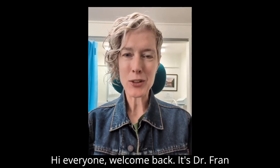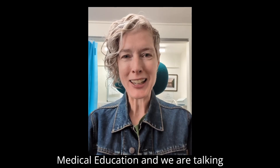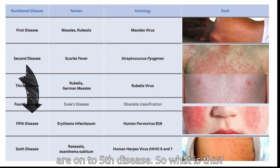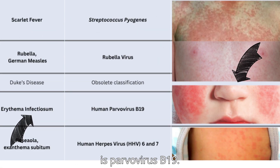Hi everyone, welcome back. It's Dr. Fran again with three facts from Horizon Medical Education. We are talking still about childhood illnesses, and we are on to this disease. So what is this? This is parvovirus B19.